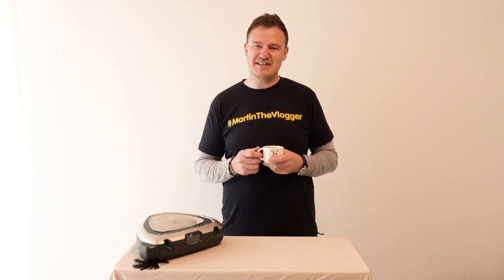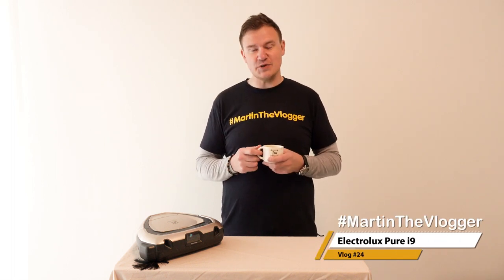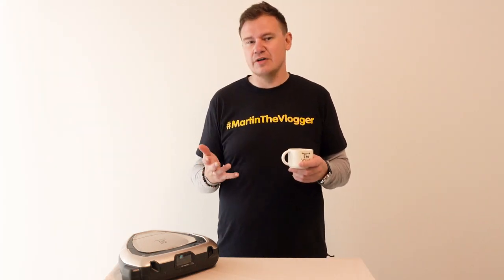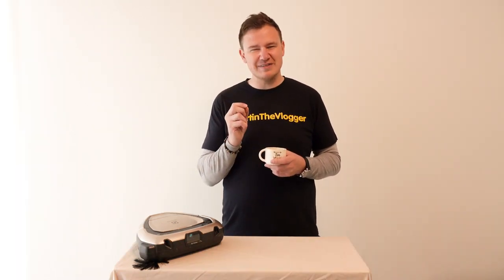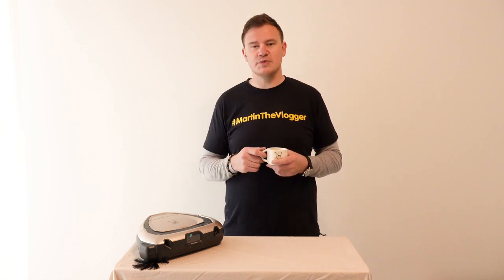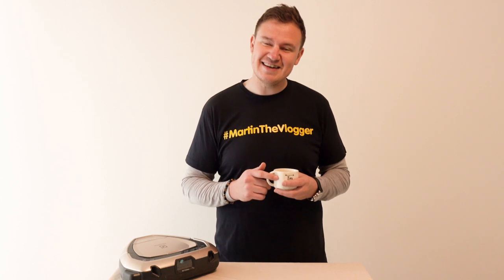Hi guys, welcome to my channel. Today's topic is Electrolux Pure i9, aka Carol. This video is something that you can call a user experience. I have Carol for about 7 months now, and as you can see from the title, I am super happy about it. But I will focus on small, sometimes silly things that I have come across during this period, which you might find useful maybe before buying the Electrolux Pure i9.